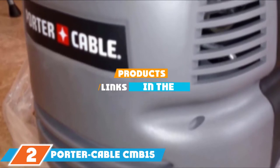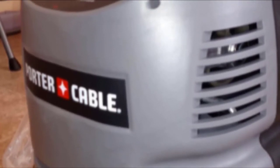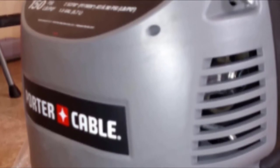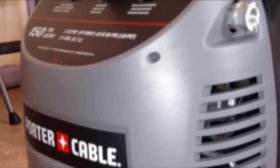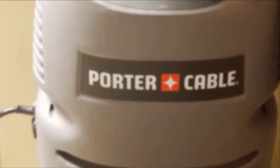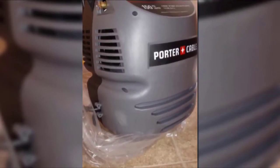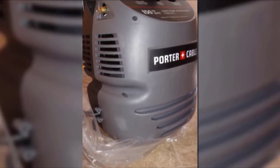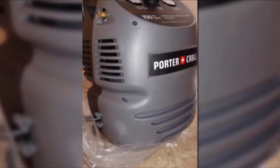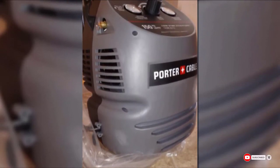At number 2, we have the Porter Cable CMB15 Compressor Kit, one of the best air compressors for value. It features a discharge rate of 2.0 SCFM at 90 PSI for fast tire inflation, and a 120V motor that starts easily even in cold weather. It comes with a longer power cord for flexibility, weighs just 20 pounds, and has a 150 PSI storage tank. Downsides include susceptibility to breakage under frequent use, some noise during operation, and a less stable design.